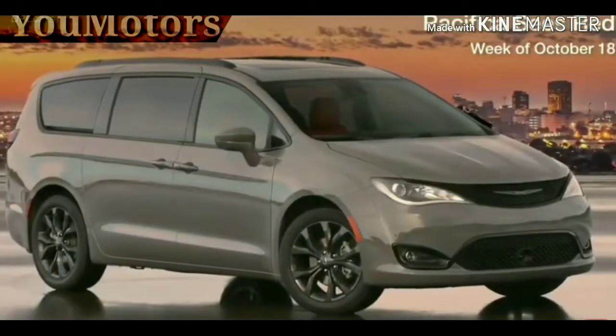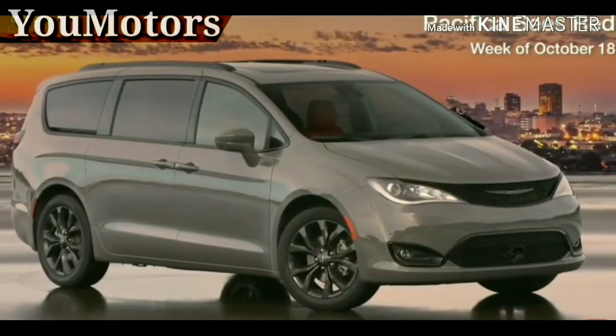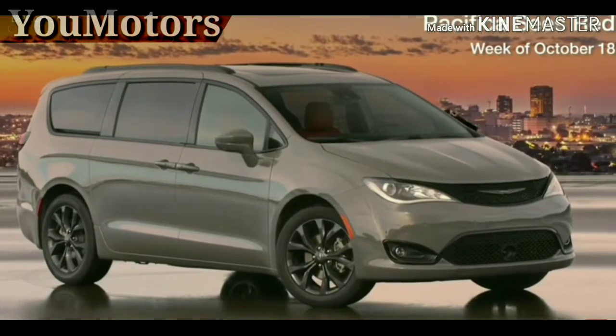Chrysler is turning up the heat in the minivan segment, adding a new red S edition for the 2020 model year.